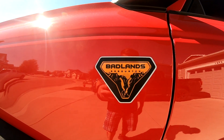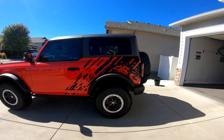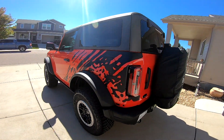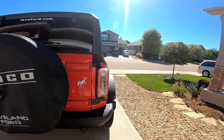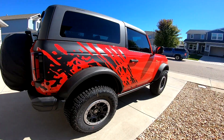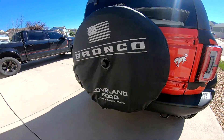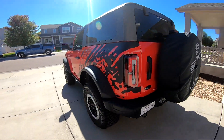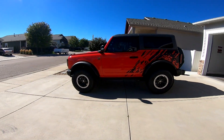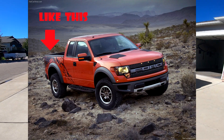All right you guys, ready for the wrap reveal? Here we go. Bam — look at that! Looks so good. It's completely one of one — no one else has a wrap like this. Not a lot of people make wraps for the two-door Bronco like I said, so it has to be completely custom and one of one. Nobody else has a wrap like this and it should be the only one ever. Hopefully you guys enjoyed the wrap — I think it looks amazing. It's based on the old-school Ford Raptors. I think everybody's gonna like it.